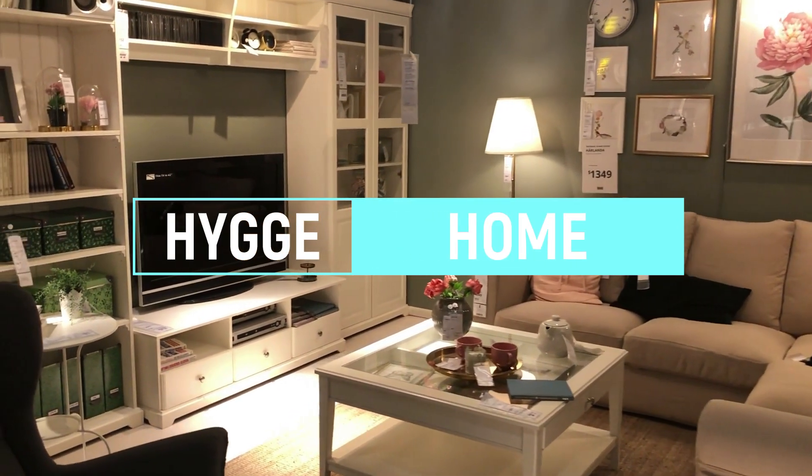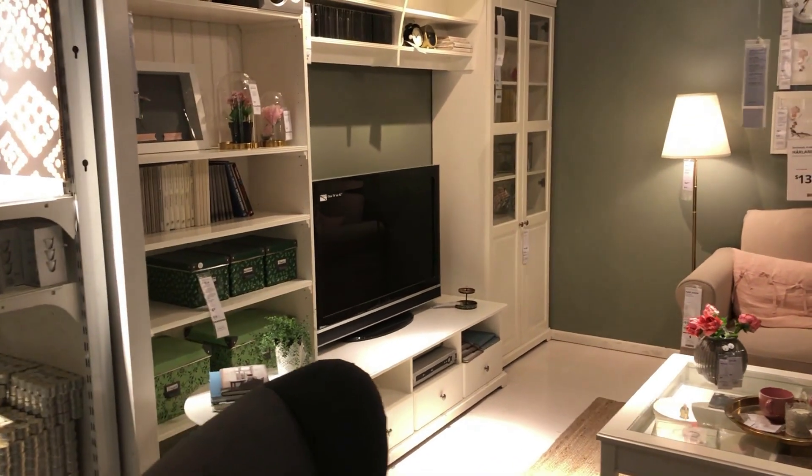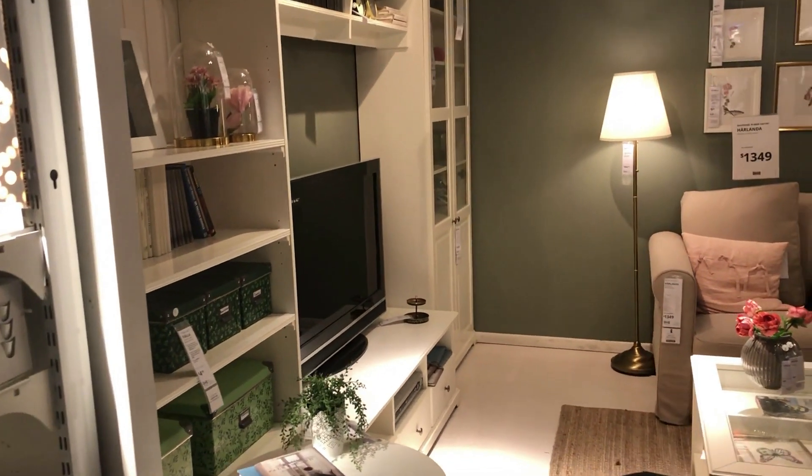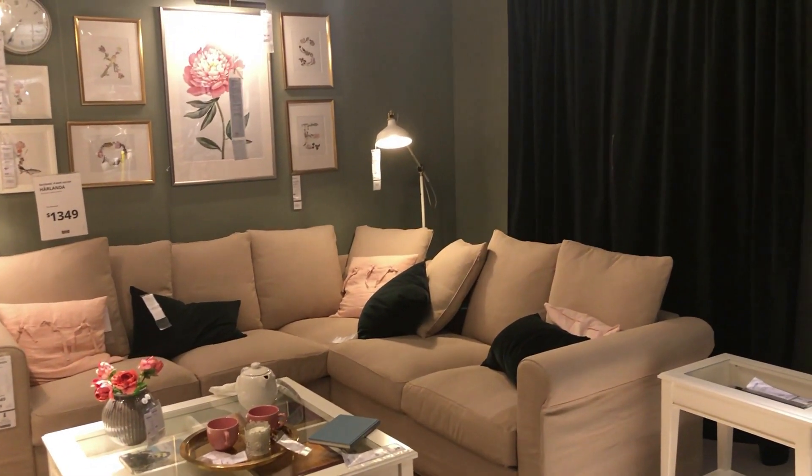Hygge furnishings are designed to create a cozy and warm atmosphere in your home. The Danish concept of Hygge is all about comfort, simplicity, and elegance, and this is reflected in the design of Hygge furniture.